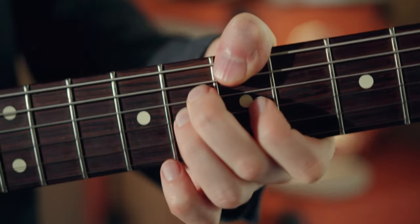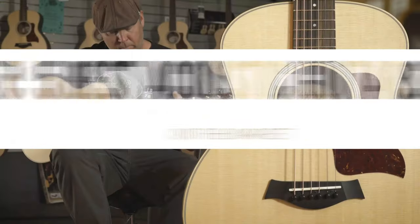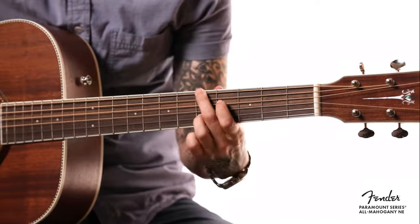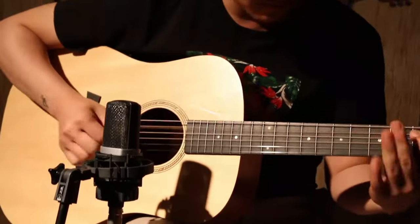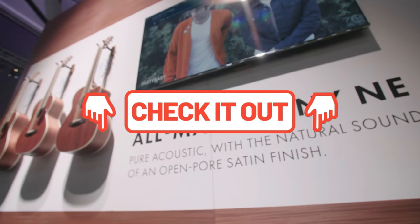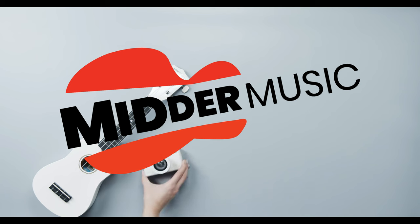Thank you for joining us on this journey through the best acoustic guitars under $1,000. We hope our recommendations have helped you in your quest to find the perfect acoustic guitar for your musical endeavors. Don't forget to check the description for links to these guitars, where you can find the latest pricing and availability. Keep strumming, keep playing, and keep the music alive.